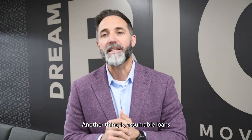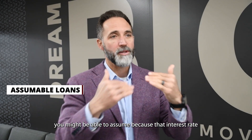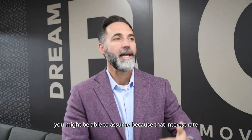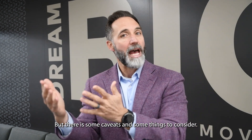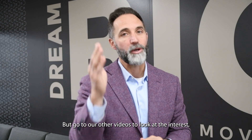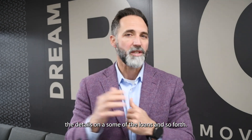Another option is assumable loans. Sometimes you might be able to assume an existing loan because that interest rate is maybe three and a half, four, or four and a half percent. There are some caveats and things to consider — check our other videos for full details on assumable loans.